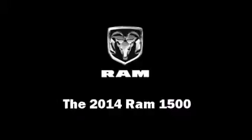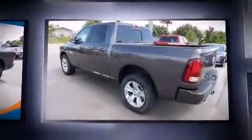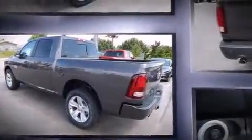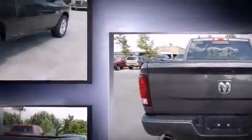Treat yourself to a test drive in the 2014 Ram 1500. This four-door, five-passenger truck offers the latest in technological innovation and style. It features an automatic transmission, four-wheel drive, and a powerful eight-cylinder engine. It's equipped with tons of terrific amenities but it won't break your budget.